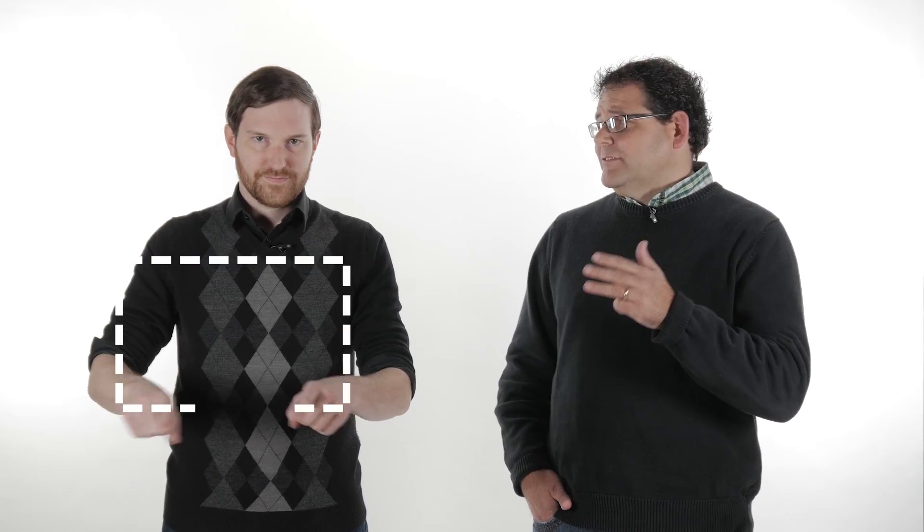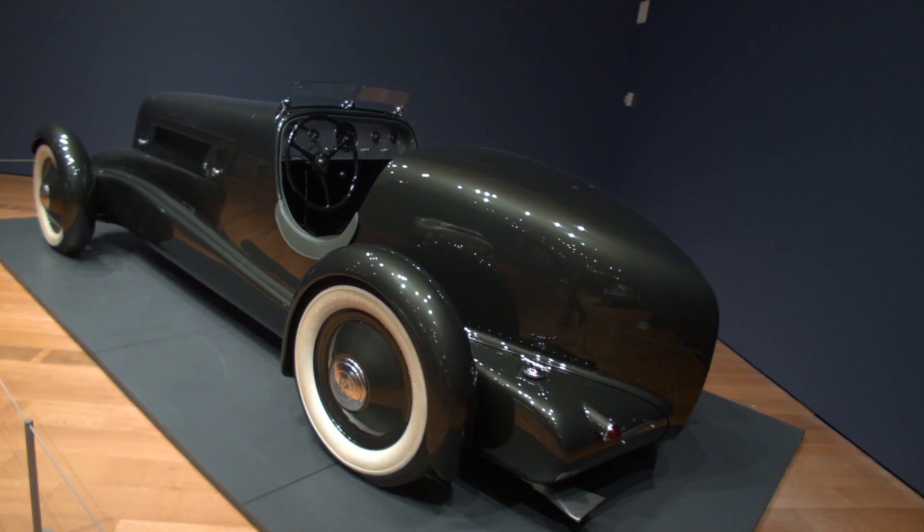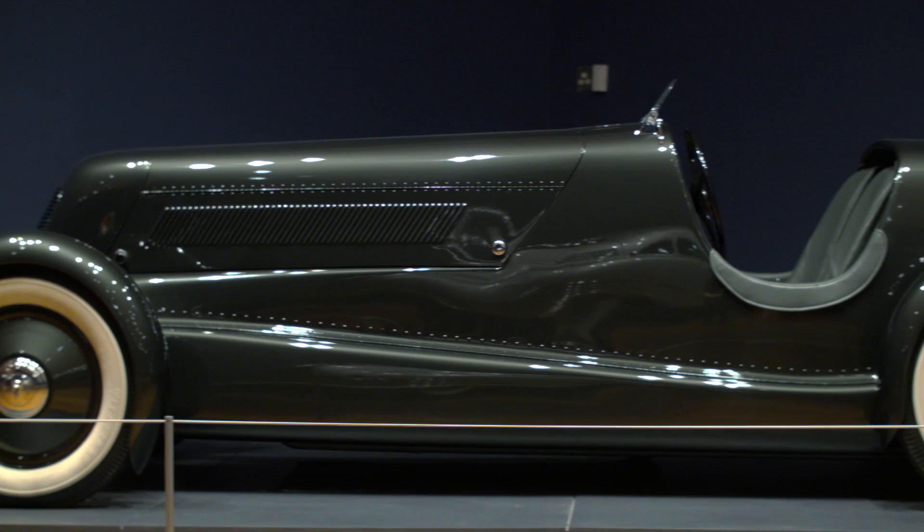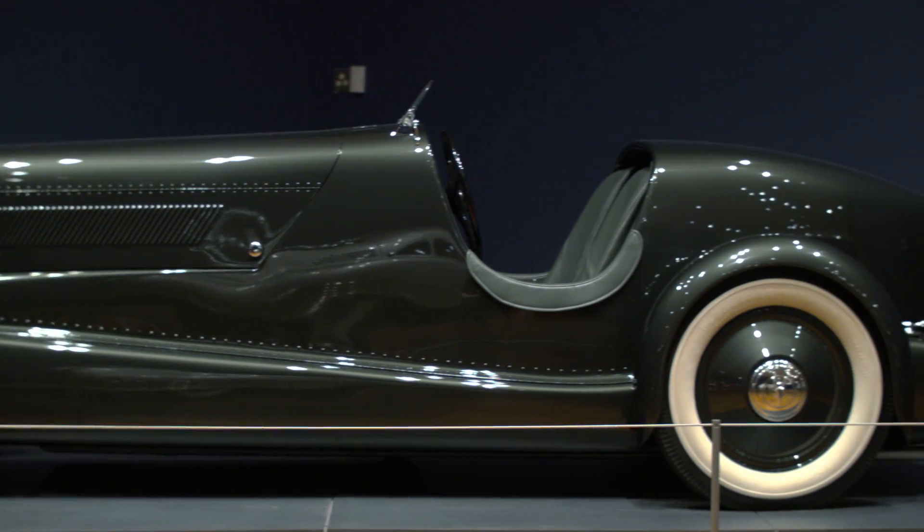This was a radical design because most of the cars of the 1930s were boxy compared to the sleek lines of Edsel's dream car. A scale model of the Speedster was tested in a small wind tunnel, and the bodywork was not only streamlined, but it was also lightweight and very strong, similar to the aircraft of the same era.